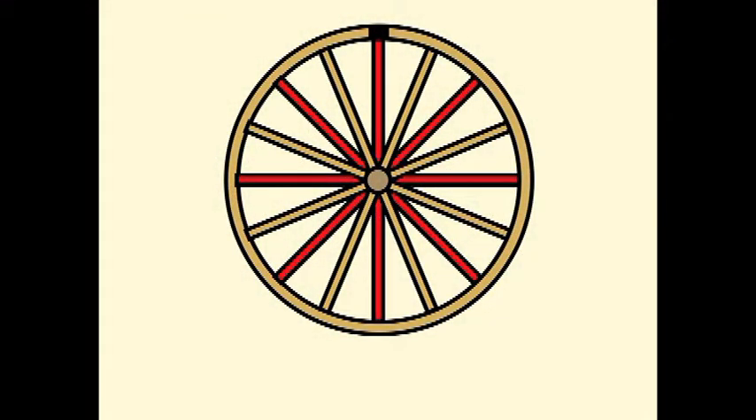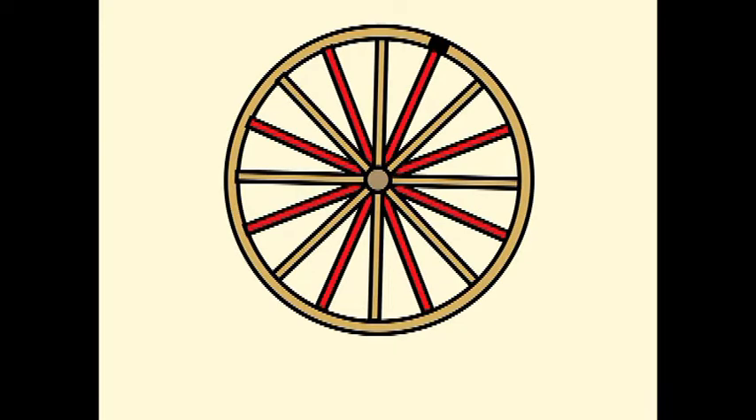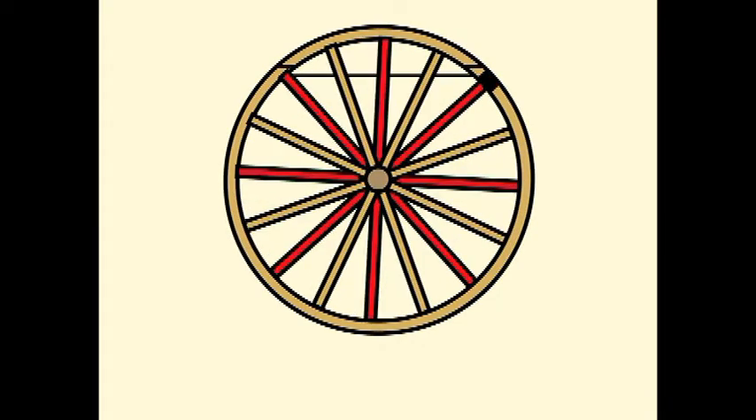We have drawn a wheel similar to that of a stagecoach and we will get it spinning. To make it easier to detect the direction of rotation, we have placed a small black rectangle on the wheel rim, and in each successive frame we will rotate the wheel 12 degrees clockwise.